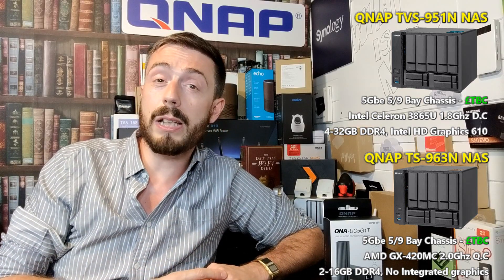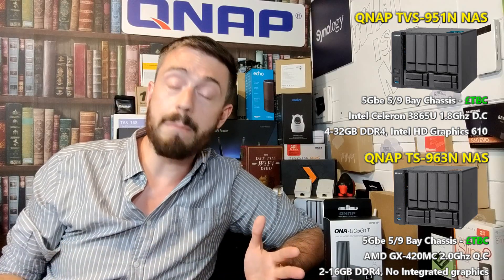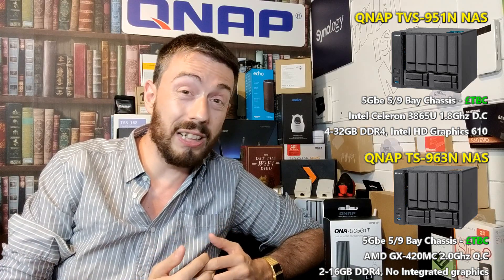If you've enjoyed this and want to learn more, go to the description for the full specification breakdown on both devices at NAS Compares. If you want to register interest or get one — these always have very low stock when first released — go to the guys at Span.com to get your order in or ask questions. Thank you so much for watching; click like, subscribe, and the bell notification for big things coming in the next few weeks in the world of NAS. I'll see you next time.